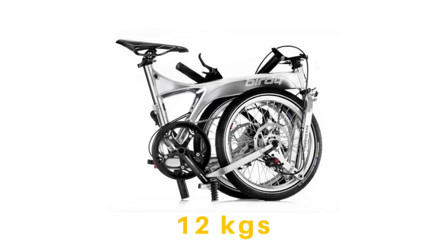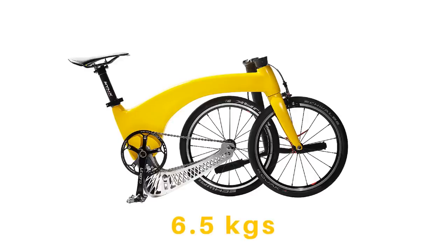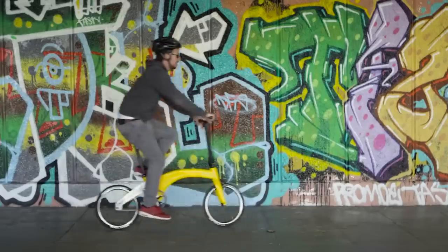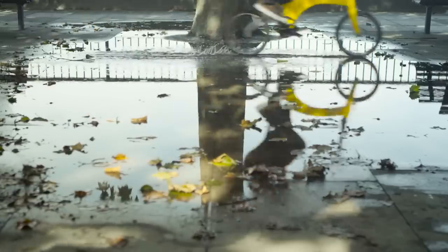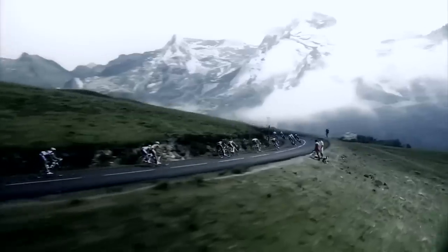There are no lightweight commuter bikes on the market — the lightest you'll find weighs 10 kilograms. So we decided to create the Hummingbird, the lightest folding carbon fibre bike in the world. At 6.5 kilograms, the Hummingbird weighs less than the Tour de France required minimum weight of 6.8 kilograms.